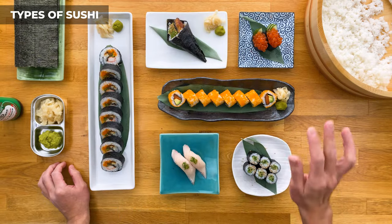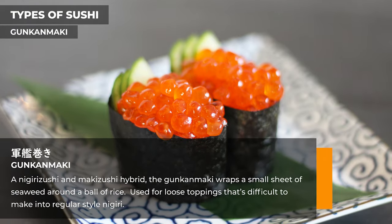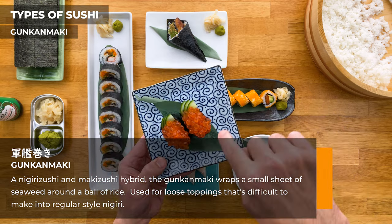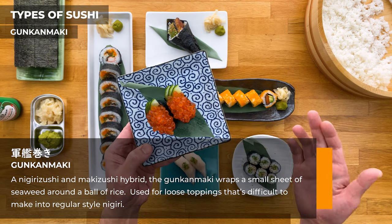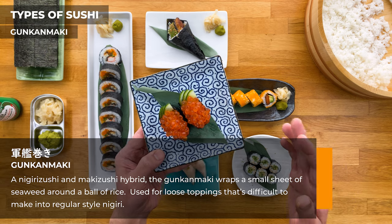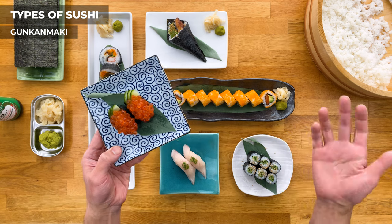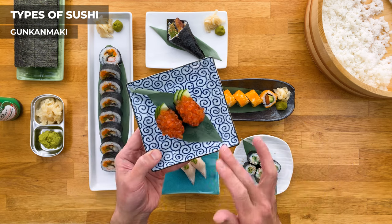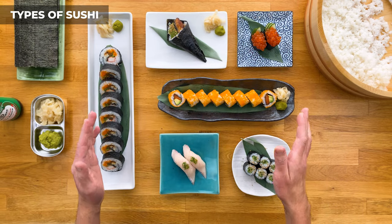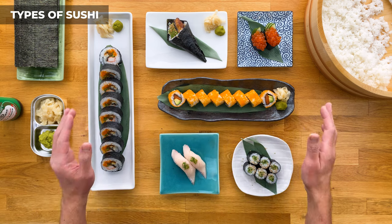Now I want to go over gunkan maki — they're kind of a mix between rolls and nigiri. There's a little rice ball just like nigirizushi, but it's wrapped in a small sheet of nori like makizushi. Gunkan in Japanese means 'battleship,' and that's what these resemble. We use this style when the topping is too loose or difficult to make into regular nigiri. Some popular ones are tobiko, masago, negitoro, uni, and ikura, or salmon roe, which is what I have here. Those are the main types of sushi I'm going to cover — knowing these should help you understand the majority of menus at any sushi restaurant.